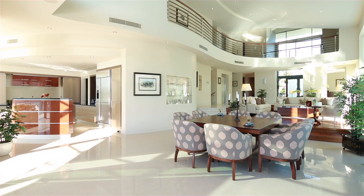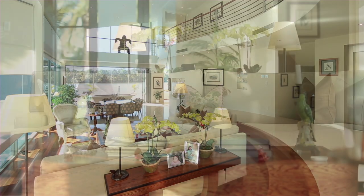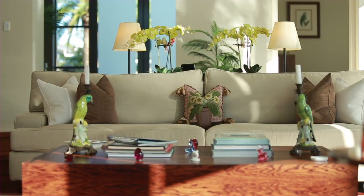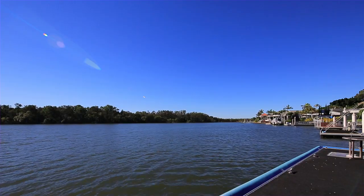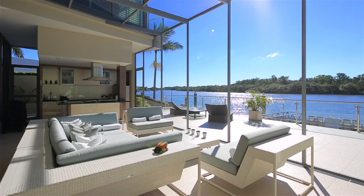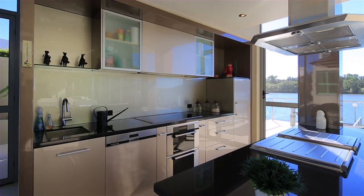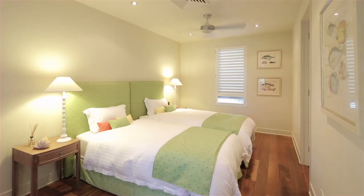Designed to take full advantage of the idyllic riverfront setting, this residence has been created to maximise light, space and the breathtaking views on offer. The main floor features indoor-outdoor living, including a Florida room complete with teppanyaki kitchen, an executive office and a self-contained two-bedroom wing.